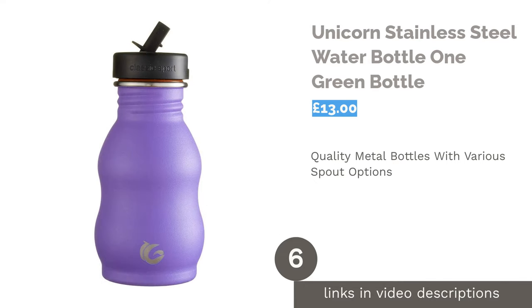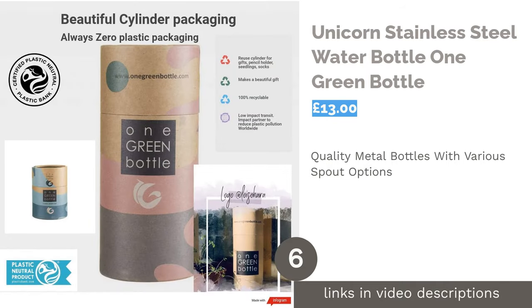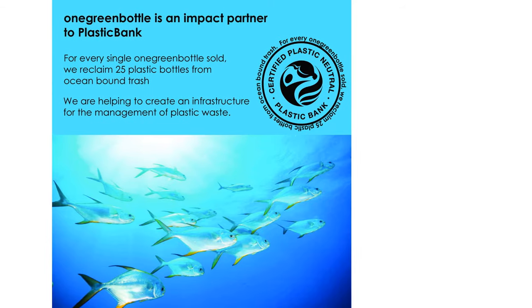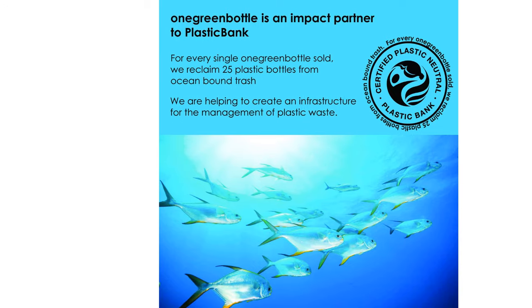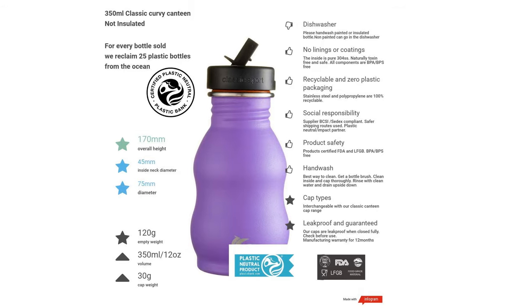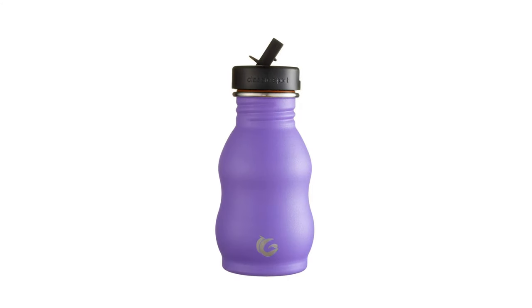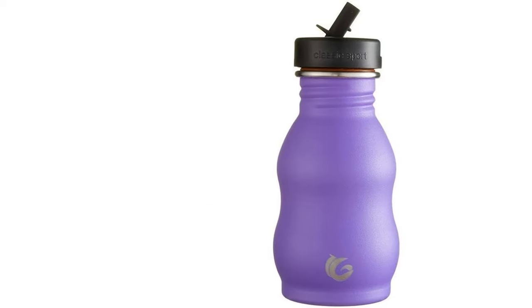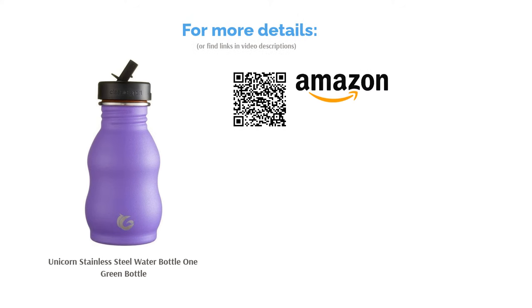The next product is the Unicorn Stainless Steel Water Bottle by One Green Bottle. One Green Bottle is a specialist metal water bottle and accessories online store offering a range of robust, high quality water bottles for children. Their range includes a number of color and body shape variations, with capacities starting from 350 milliliters to 2 liters. As an environmentally friendly option, these bottles are made of high grade stainless steel and arrive with no plastic packaging. A range of spout options are offered, with a flip spout and removable straw supplied as standard, and the bottles are also guaranteed leak proof.